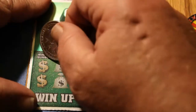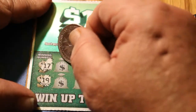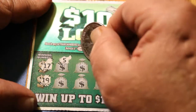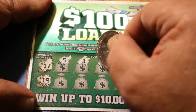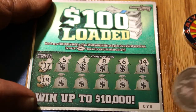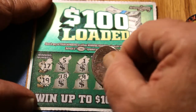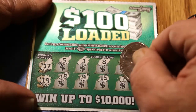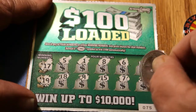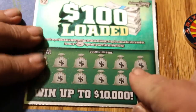Ticket 75. Winning numbers are 17 and 19. We have a 5, a 1, an 8, a 6, a 14, an 18, a 9, a 15, a 7, and a 20. Nothing there. Dropped the coin. So far we've only had one winner out of this batch.